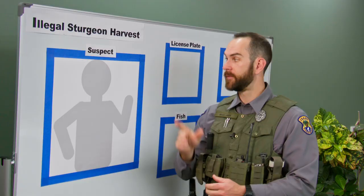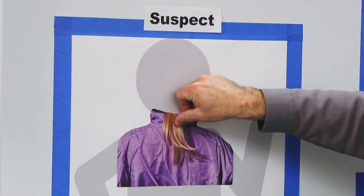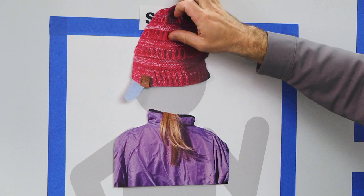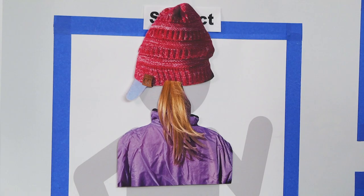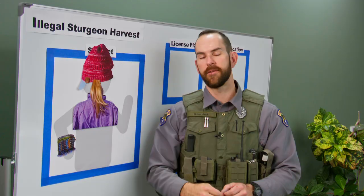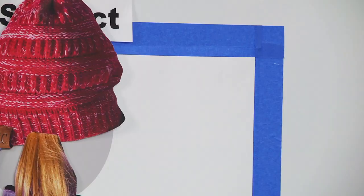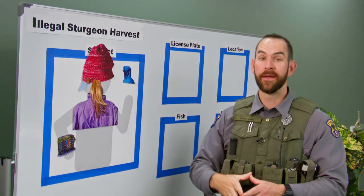Number one: the suspect. In this case, the witness noticed the suspect wearing a distinctive purple jacket and a pink cap. They also noticed the suspect had a blonde ponytail and a stack of bracelets on her right wrist. These are important details because there might be a lot of other women fishing the river that day, but very few in a purple jacket and pink cap. The witness also noticed a gentleman in a blue hoodie who helped this woman land the sturgeon — a possible accomplice, and an important detail.